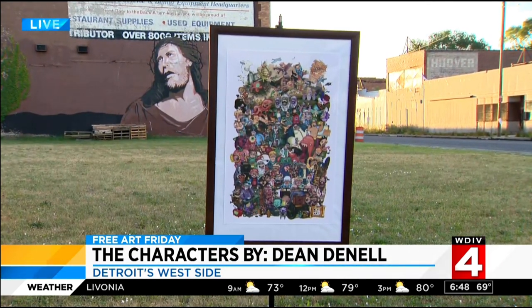It's 6:48 and it's Friday, and you know what time it is — it's Free Art Friday, your chance to win. Because every Friday, we hold an art scavenger hunt in the city to promote creativity, to celebrate art, and to help you explore our great city of Detroit.